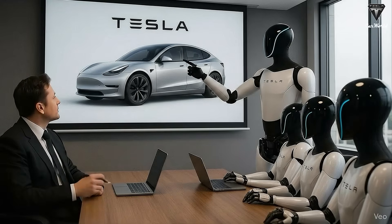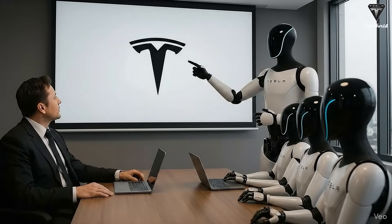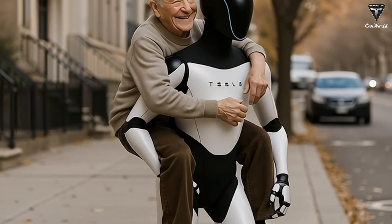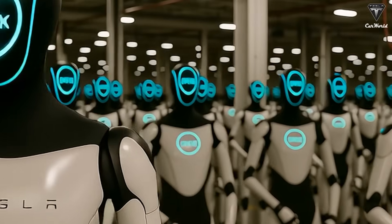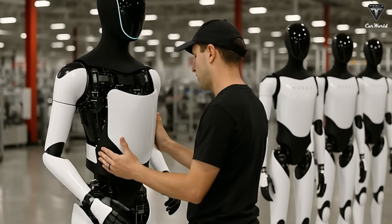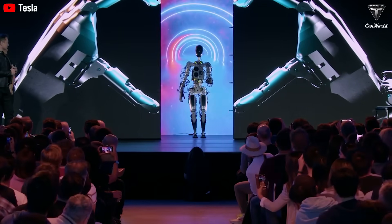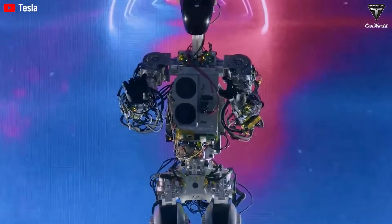But why is running such a big deal? The answer lies in the countless applications that could save lives in emergency situations. In firefighting, emergency response, and disaster rescue, every second is critical. A robot that can run, maintain excellent balance, and adapt to complex terrain could deliver medical supplies, assist victims, or take the place of humans in dangerous environments. In factories, robots could move quickly between zones, transport tools, and handle urgent situations in real time. In everyday life, a robot that can run could become a workout companion that never gets tired, or help elderly people catch a bus or deal with an urgent task.